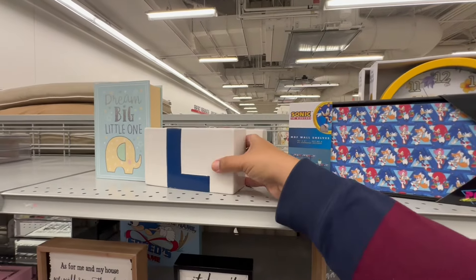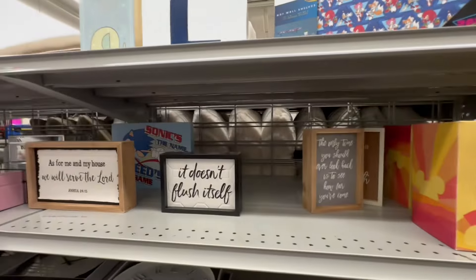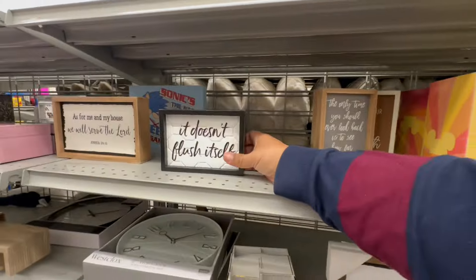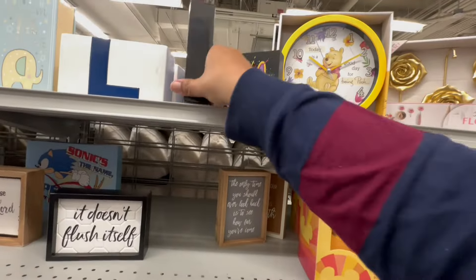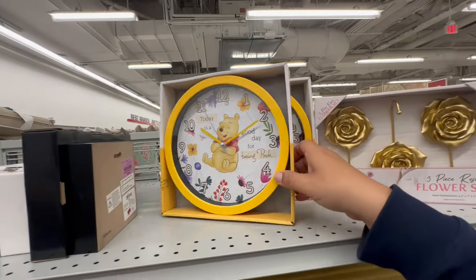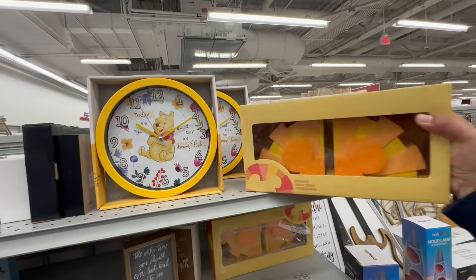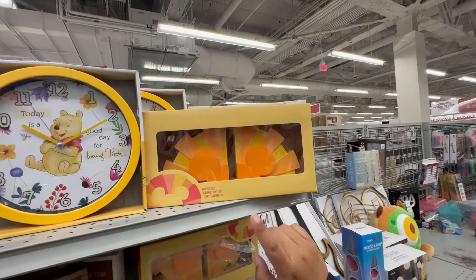Sometimes they have the most random things. It doesn't flush itself — for the bathroom, $4.99 for those. Extrovert — $3.99. These are cute, I really like these. Two Disney items — if you have a lot of books and are a Disney lover, that is perfect for you.